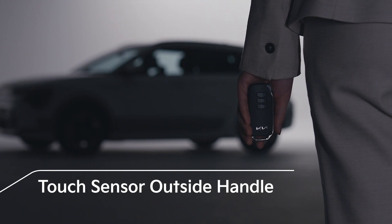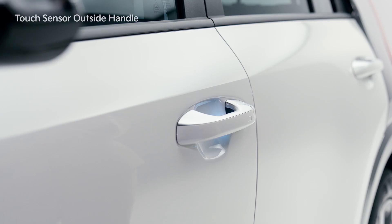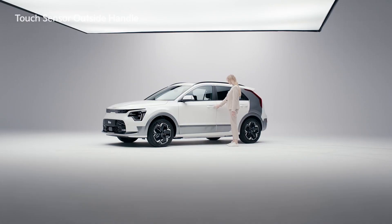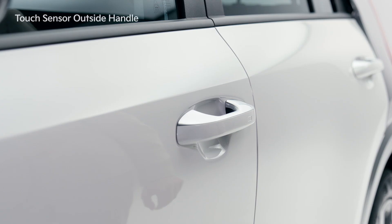The touch sensor outside handle is activated when the driver approaches the outside handle of the driver's side door with a smart key. To lock the door, lightly touch the sensor on the handle. The emergency lights will flash once followed by a beep sound, and all the doors will be locked.